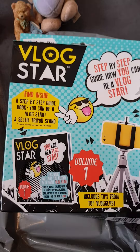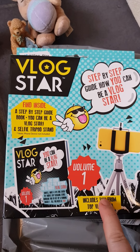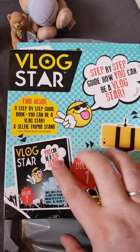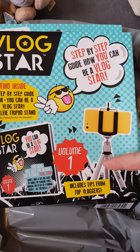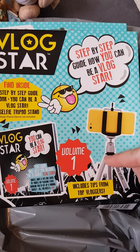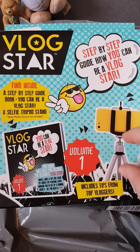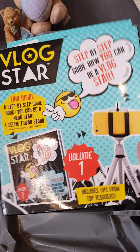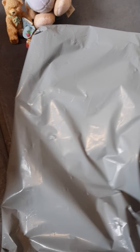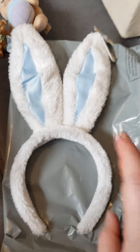She got me a Vlog Star! I picked up one of these for my little nephew because he's just started his YouTube channel. It's brilliant because it comes with a little book that gives you hints and tips on how to get better at your YouTube. It also comes with a tripod — my tripod actually broke and I was going to get a new little one, so thank you ever so much for that Jade, that's definitely going to come in useful.